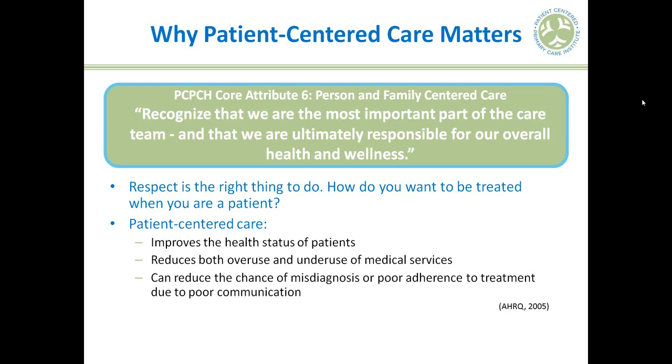In addition to this more humanistic way of thinking about patient-centered care, we also have scientific evidence that patient-centered care works — that it improves the health status of patients, leads to more appropriate utilization of medical services, and can improve treatment and diagnosis outcomes. It is really key to improving the interaction between patients and the healthcare system.